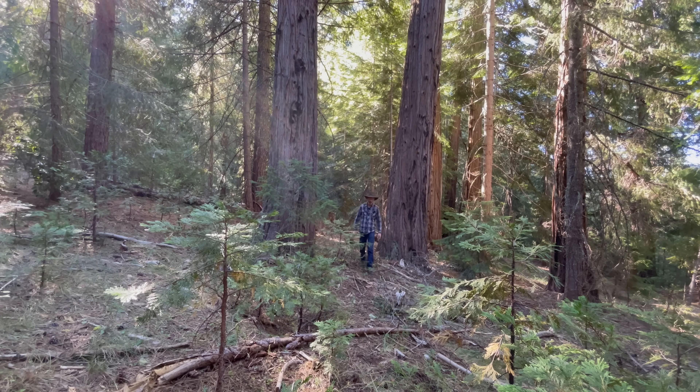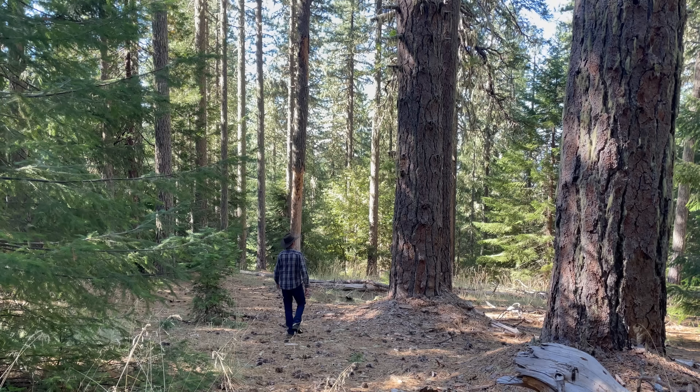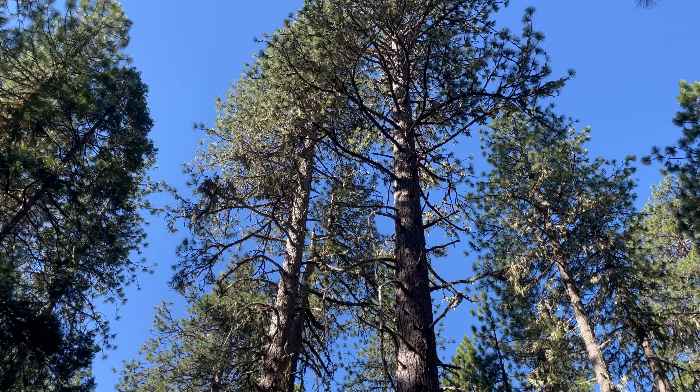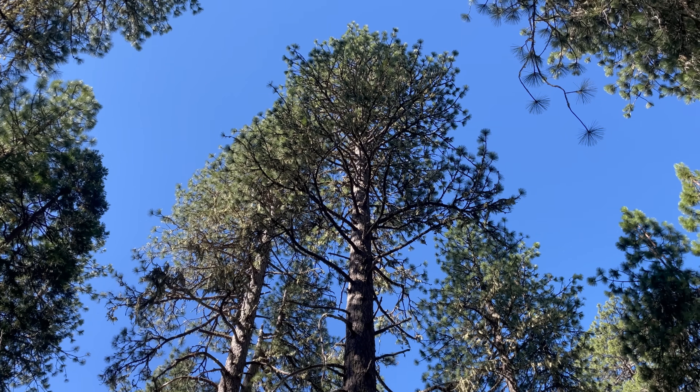Which brings us back to the problem. One of the reasons these big ponderosa pines are dying is they haven't had fire here in 80, 90 years. As we crawl out of this thick overgrown mass of fir trees, we get into a small spot that's a little bit more historically natural for this area. We have these more open-grown pines and cedars. They don't have to compete as much with the massive number of fir trees that are in those areas where the pines are dying.